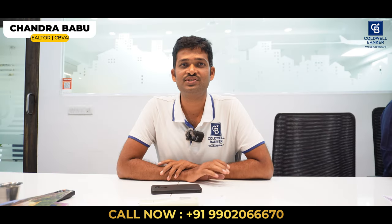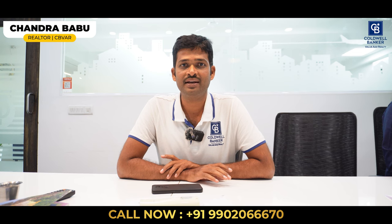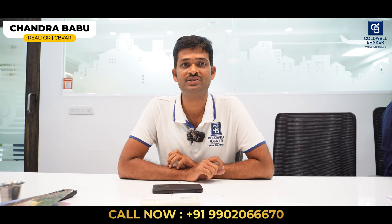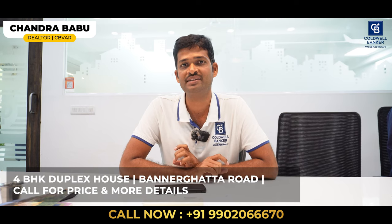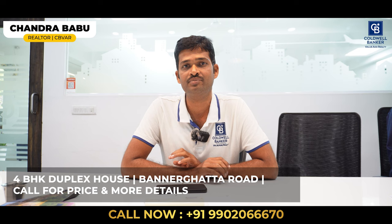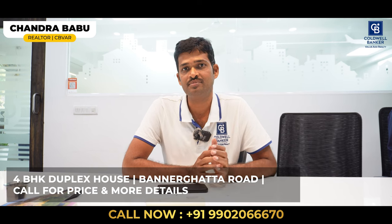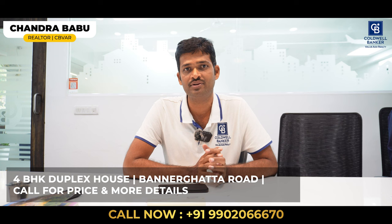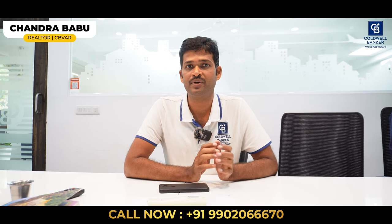Hi viewers, this is Chandra Babu, your realtor, affiliate partner from Coldwell Banker Jainagar. This week I have a hot listing property on Bannerghatta Road — a gated community, independent 4BHK duplex house for sale. This bungalow comes with a lift, Italian marble and teakwood. Most importantly, this house is within one kilometer from a metro station. Please do connect with me if you would like to visit. It's a brand new property. Thank you.